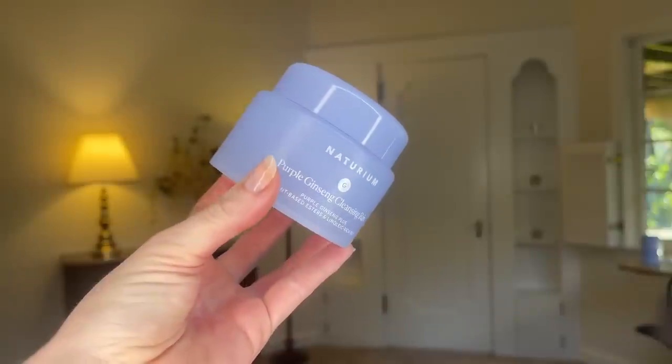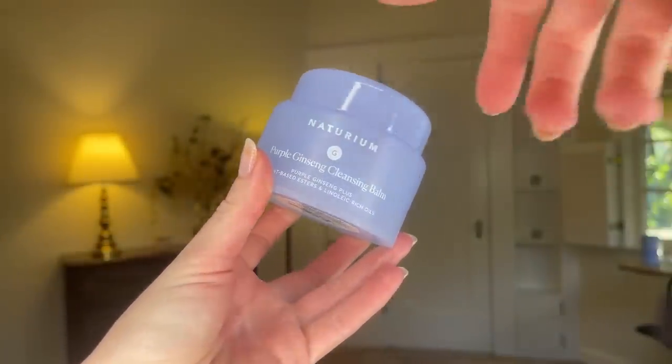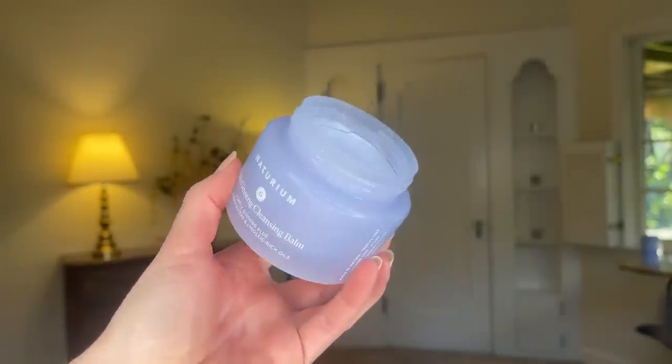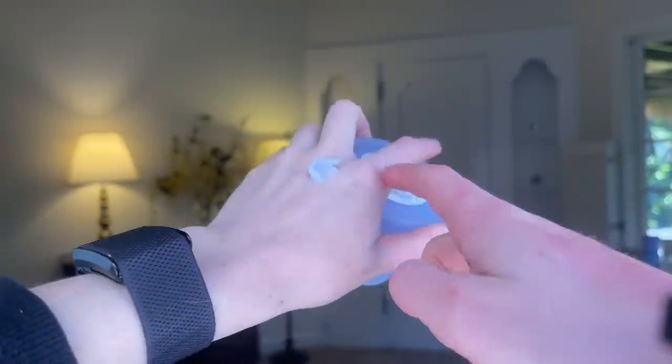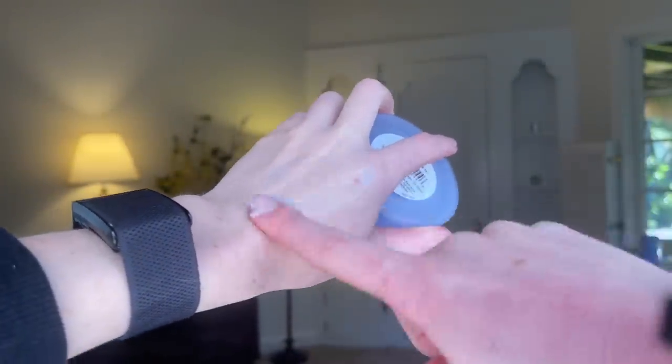The next product is no stranger to my channel — the Notorium Cleansing Balm at $19, available on Amazon, Target, or the Notorium website. My favorite cleansing balms are technically the Farmacy Green Clean and the Fitglow Cleansing Oil, but both are in the $40 range and I run through cleansing balms quickly, so I can't justify the price. At $19 for three ounces, it's fantastic value, totally fragrance and essential oil free, and has a nice texture between a sorbet and a creamier balm.